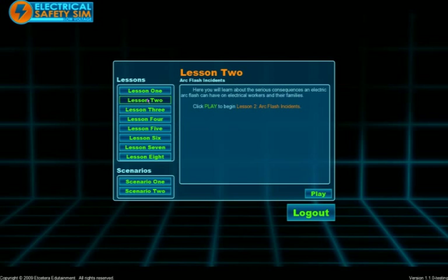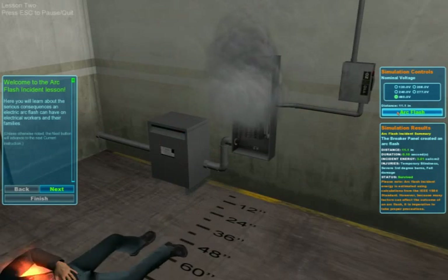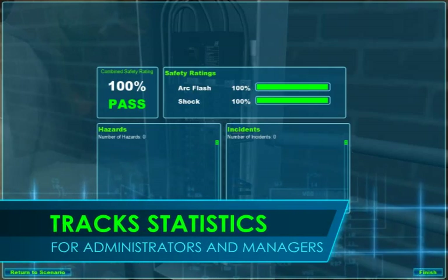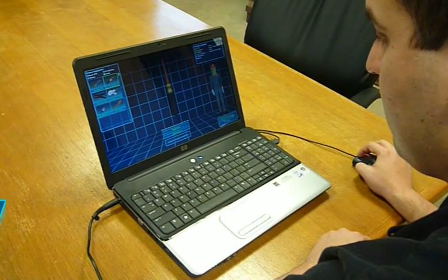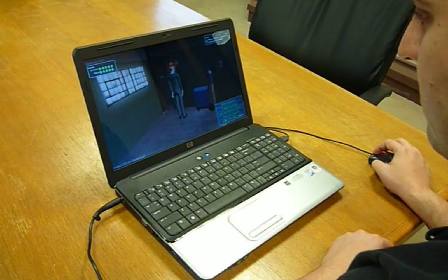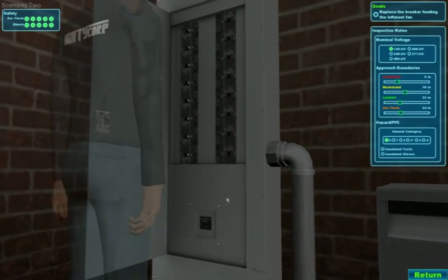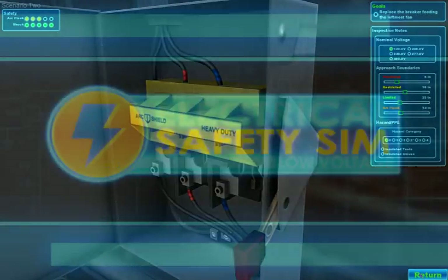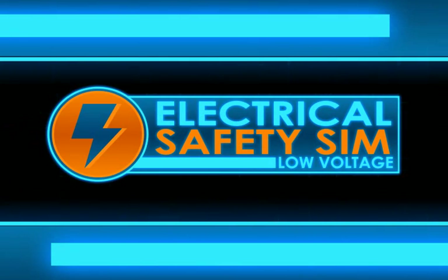Trainees practice concepts through a series of interactive lessons and scenarios and are tested in a final exam that tracks and reports statistics for administrators and managers. Give your employees the opportunity to benefit from experience in the most engaging form of low-voltage electrical safety training available. Electrical Safety Sim Low Voltage.